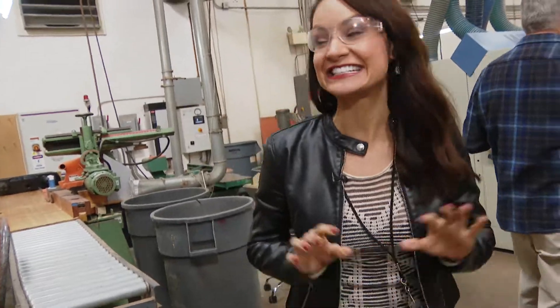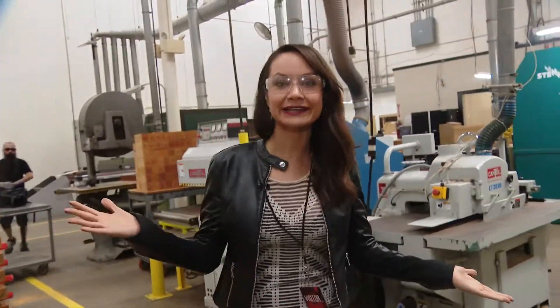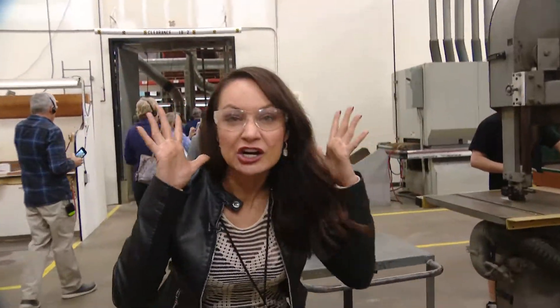I don't know who any of these people are — I seem to have stumbled upon a group tour. I'm actually inside Taylor Guitars. They are one of the biggest manufacturers of acoustic guitars, and they've been around since 1974 right here in San Diego. You may have seen certain artists use Taylor guitars like Jason Mraz, Jewel, and Zac Brown Band. But it's a little loud in here — let's go see if we can find someone to give me a real tour.